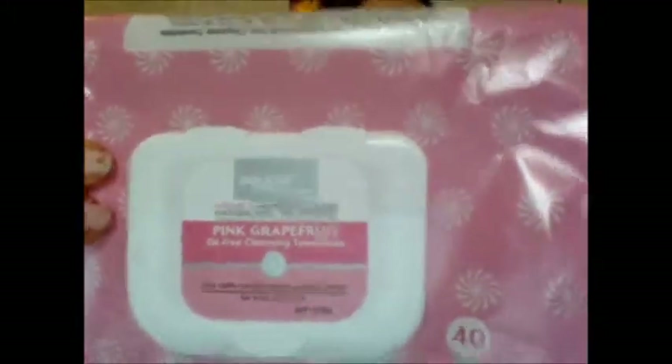The next thing is these Equate Pink Grapefruit Oil Free Cleansing Towelettes — it says compare to Neutrogena Oil Free Cleansing Wipes. These are okay, I was not a huge fan. They smell good, but whenever I was done using them on my face, it really made my face feel weird — like it left a film on my face. Even after using these I had to wash my face afterwards, so I probably won't repurchase those.